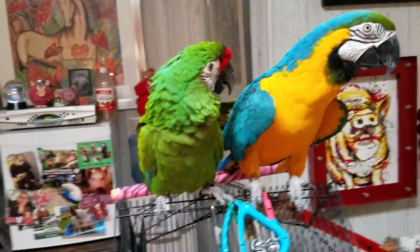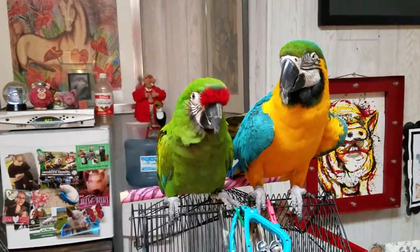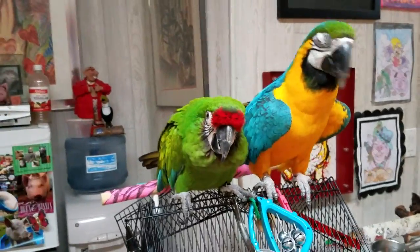So I got this bird. He gave him to me because he wasn't selling them and he knew I would take good care of him. That's how Rio came to our house five years ago.